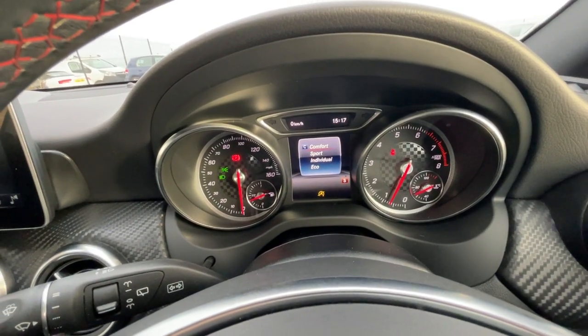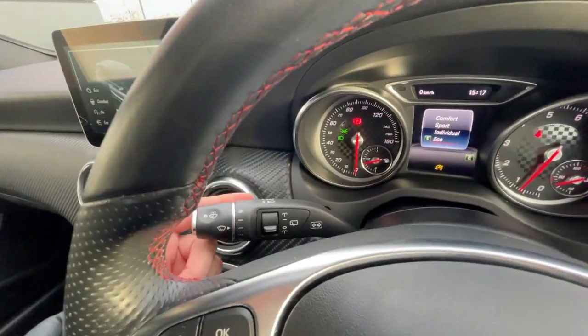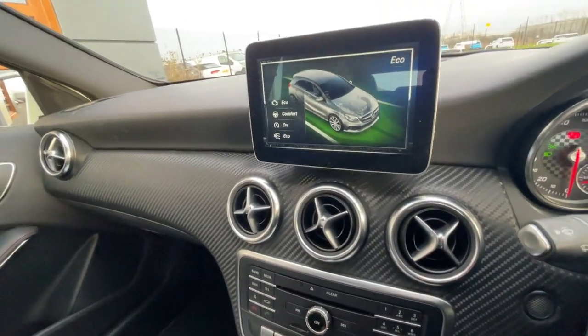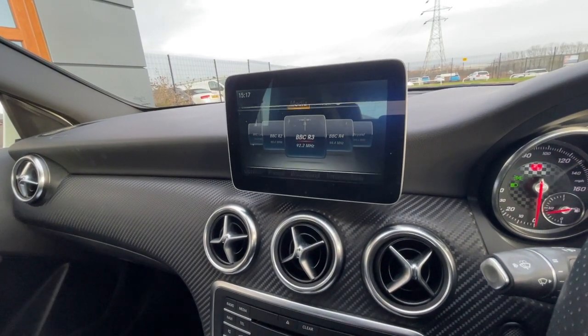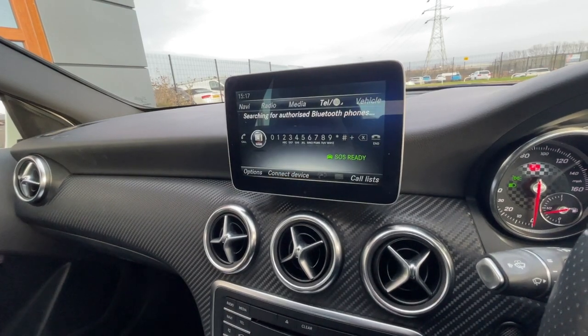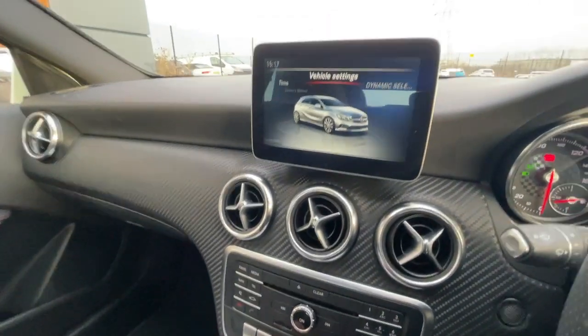It's got plenty of different driving modes such as comfort, sport, individual, and eco. Got the wipe-up indicator there which is really good. Moving on to the centre console, it's got FM, AM, and DAB. There's also media preparation, telephone preparation, and a few different vehicle settings.